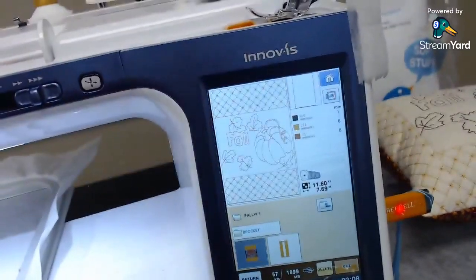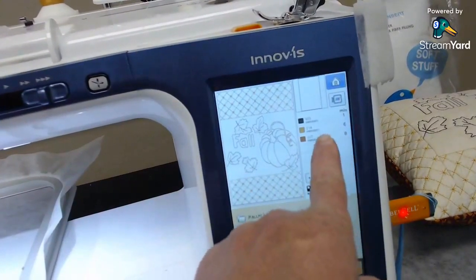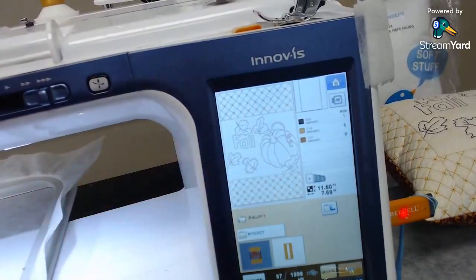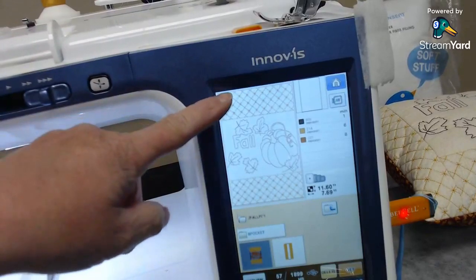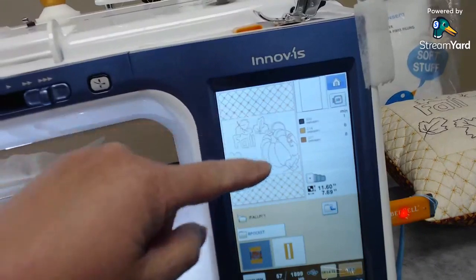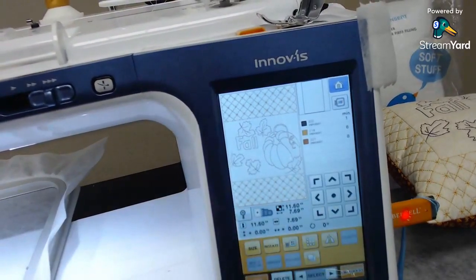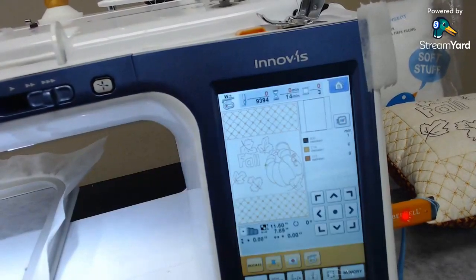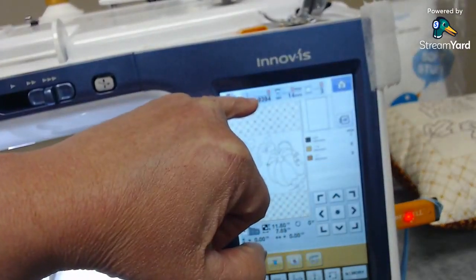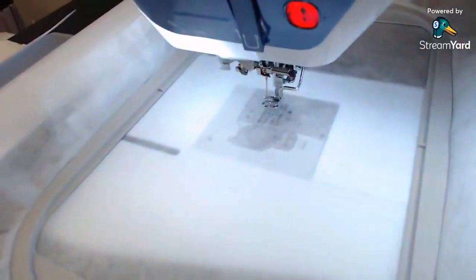Remember when we saved it last week, we included the basting line — the first thing it will sew is that basting line. I'm going to sew that in gold because the second step will be the decorative fills at the top and bottom, and the last thing will be the little fall red-work design in the center. It's about 14 minutes, a little over 9,000 stitches.